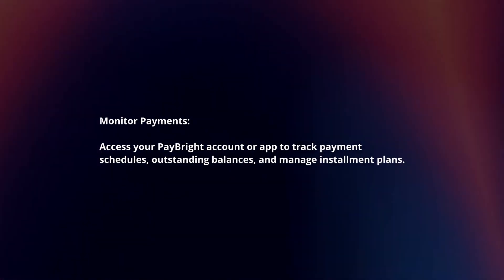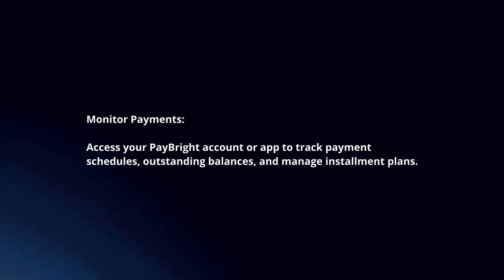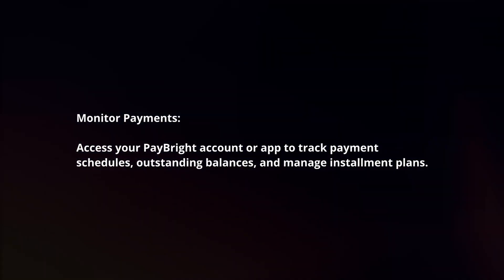Access your Paybrite account or app to track payment schedules, outstanding balances, and manage installment plans.